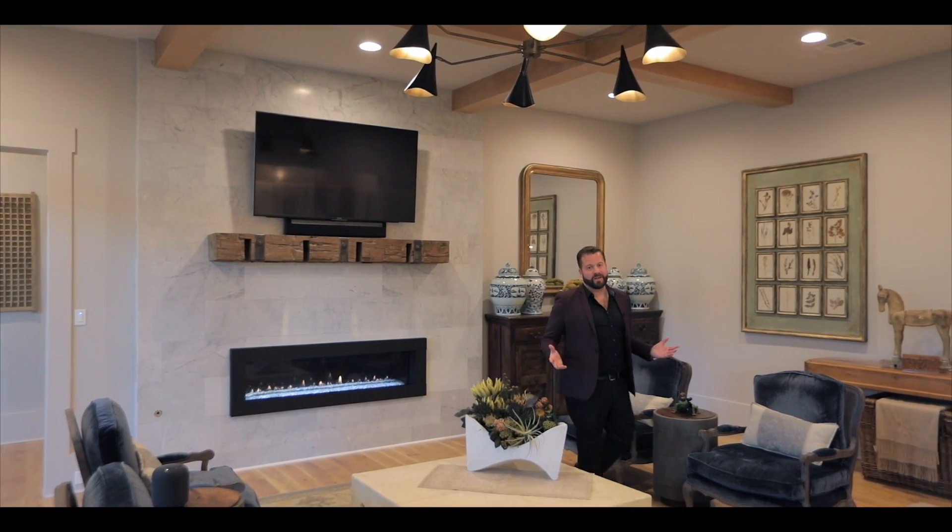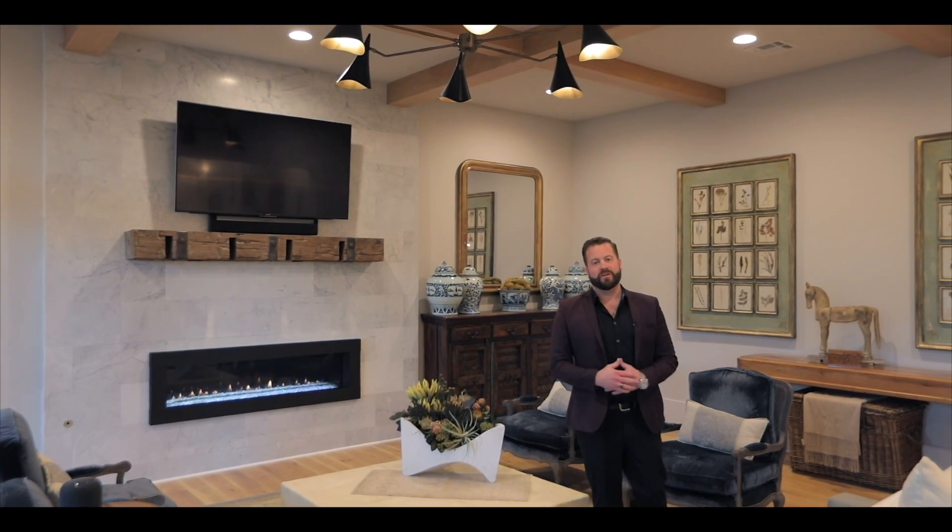For more information on this property, please feel free to reach out to one of our team members, or visit the home's custom website.